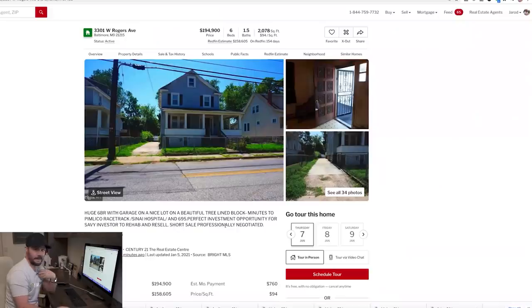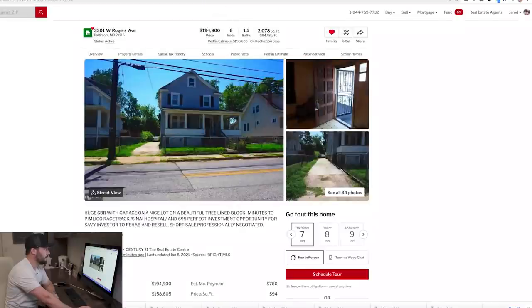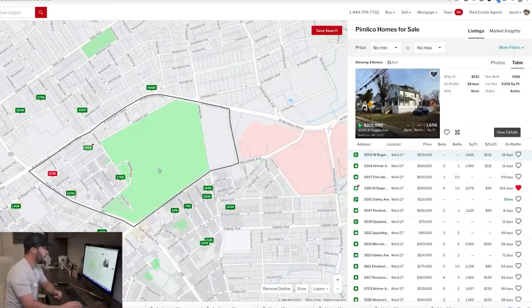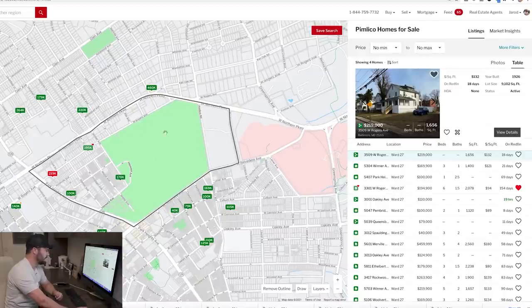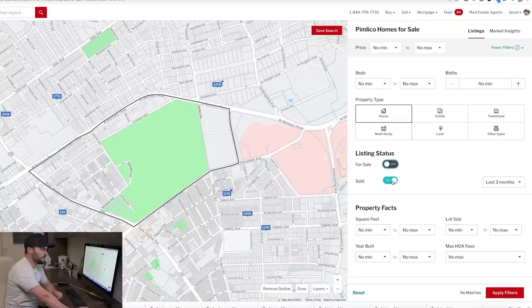I'm going to duplicate my tab and on the second tab click Neighborhood, which shows we're in the Pimlico area of Baltimore. Clicking Pimlico opens another map showing this little neighborhood with our listing at $195k. Then I'll click more filters, select houses, switch from active to solds going back a year to pull up comps.